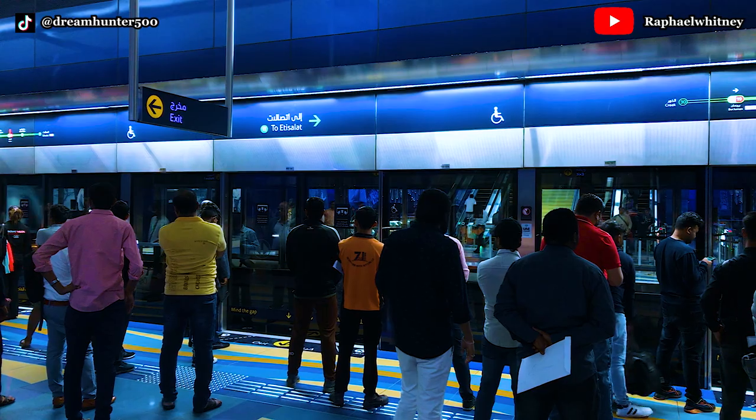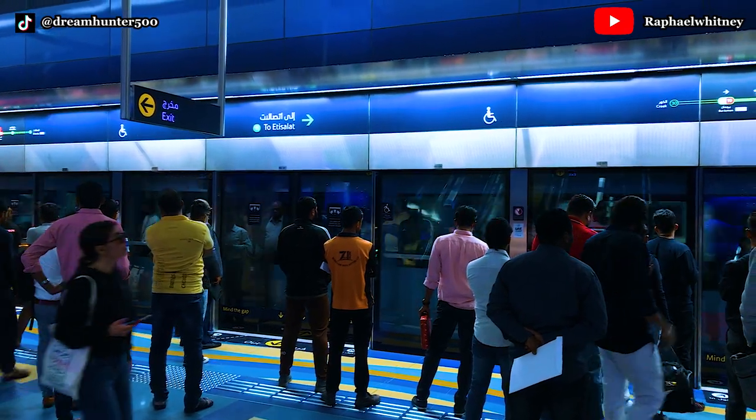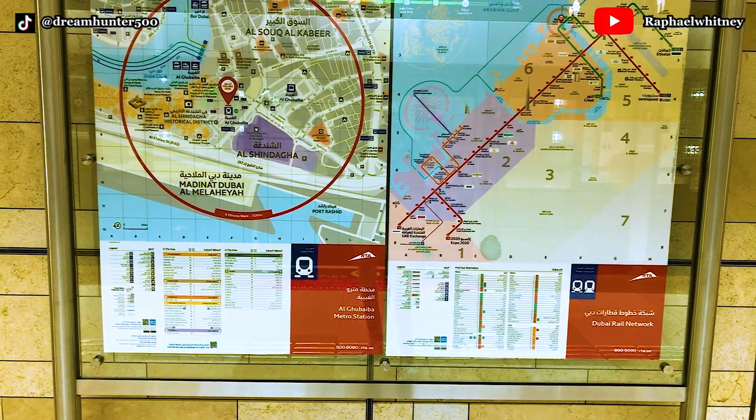I transferred to the green line to join the metro going to Al Ras. After two stops, I dropped off at Al Ubai metro station and walked seven minutes to Dubai Heritage Village.